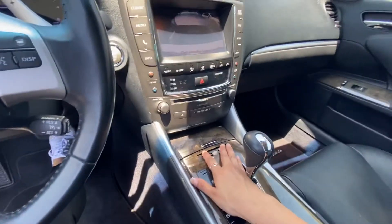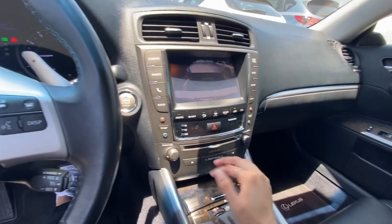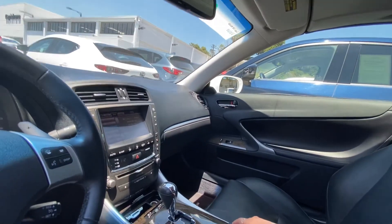Also, this one has the heated seats and the backup camera. It typically doesn't do that noise — it's just because I'm a little too close to the vehicle. But it's pretty cool with those sensors, which is pretty nice.